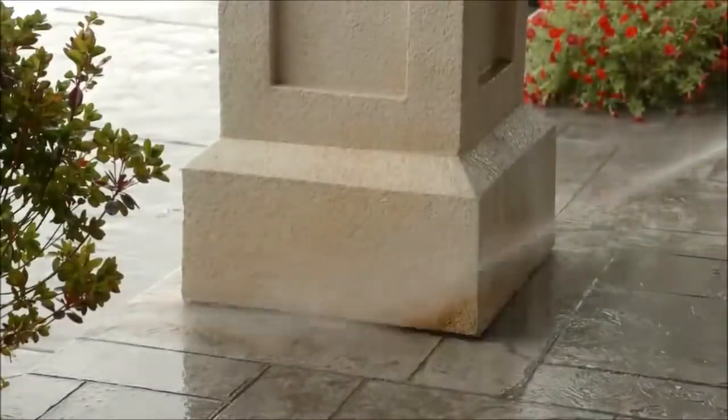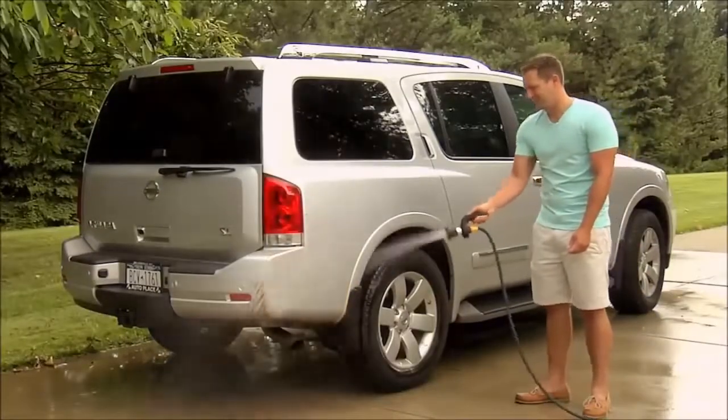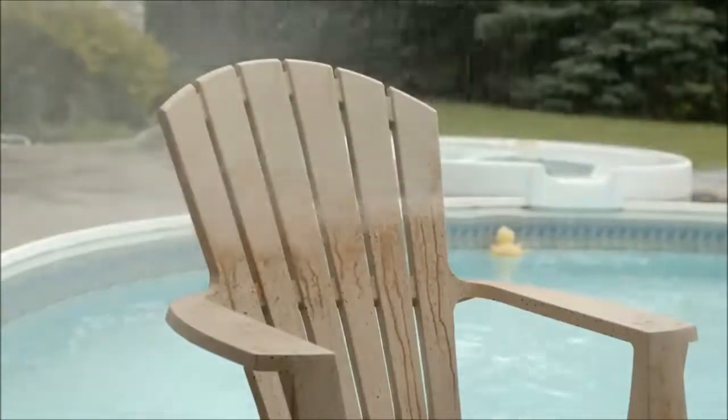Scour mold and mildew off the outside of your home in seconds. Easily blast away even the hardest caked-on mud for a shine like new. Or wash a year's worth of dirt and grime off patio furniture and from around the pool.